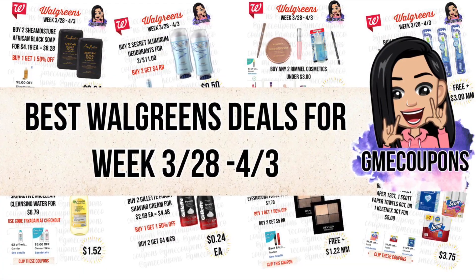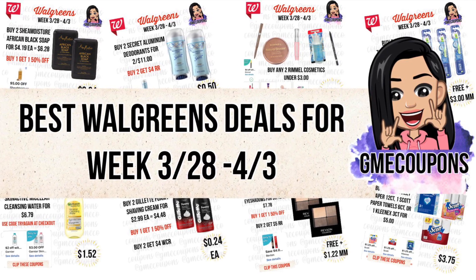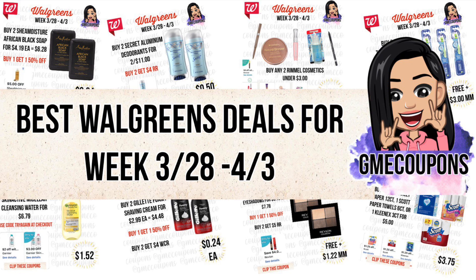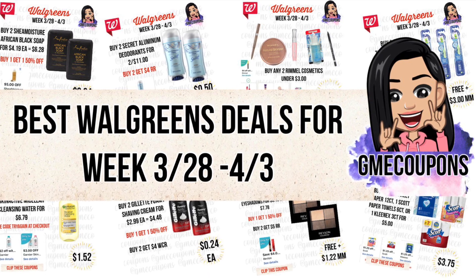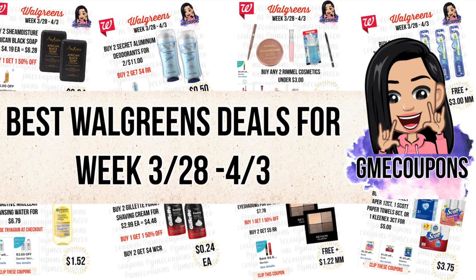Hey guys, welcome back to my channel. I wanted to start doing a detailed breakdown on my Walgreens deals. I usually just post these on Instagram and TikTok, but I feel like some people have a few more questions and it's easier to just do a YouTube video on it.